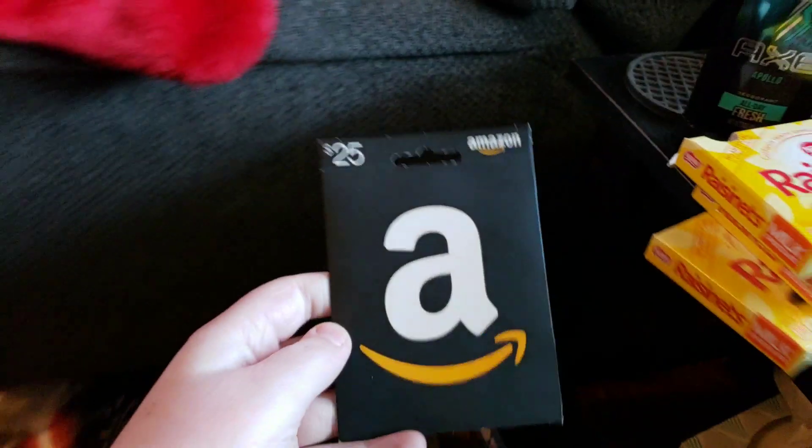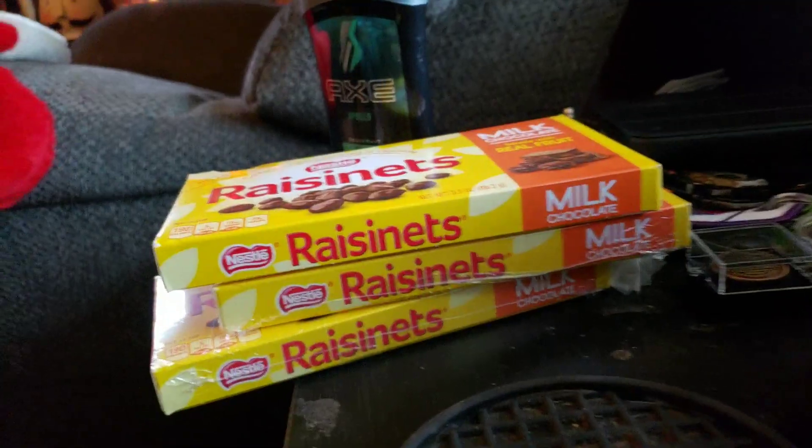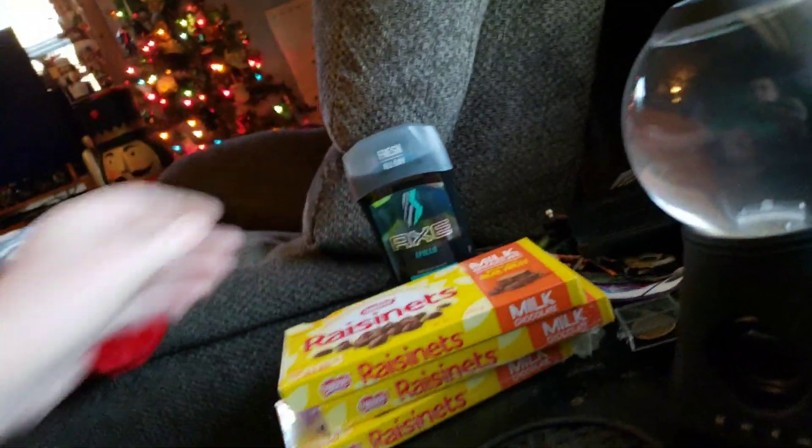I got all kinds of stuff. I gotta be quiet. First of all, I got a $25 Amazon gift card in my stocking. That was cool. In my stocking also, I got three packages of Resonance. Thing of Axe. Very weird — I'm joking.